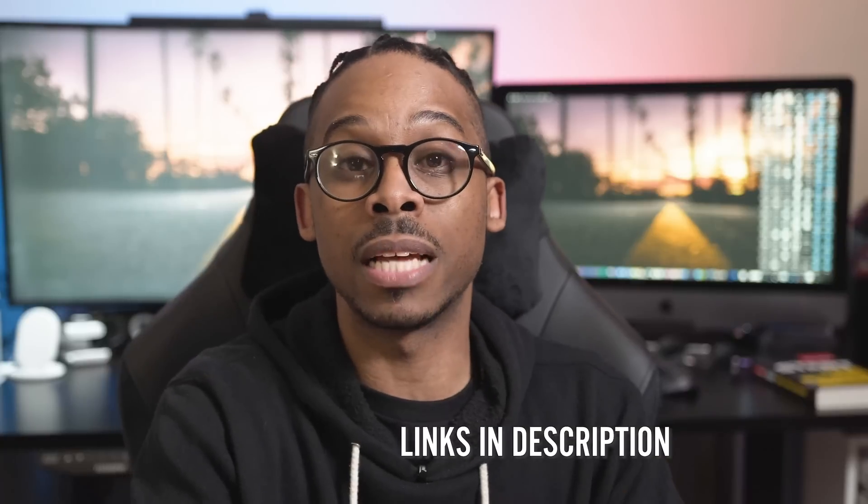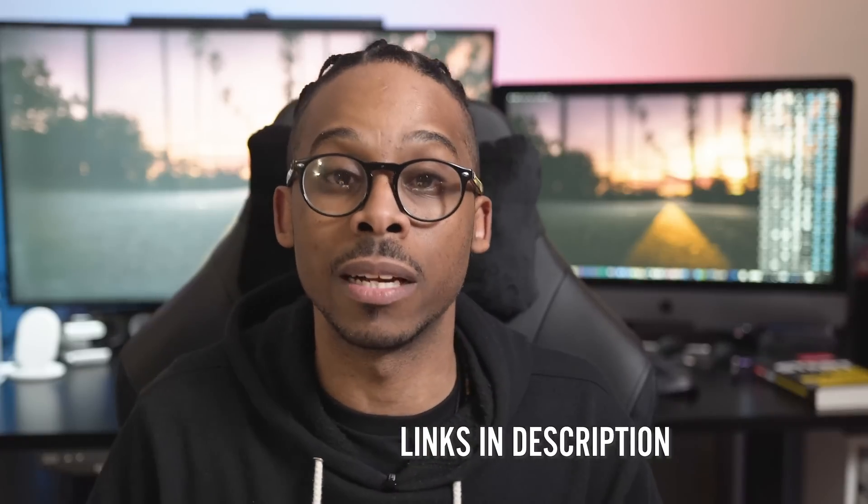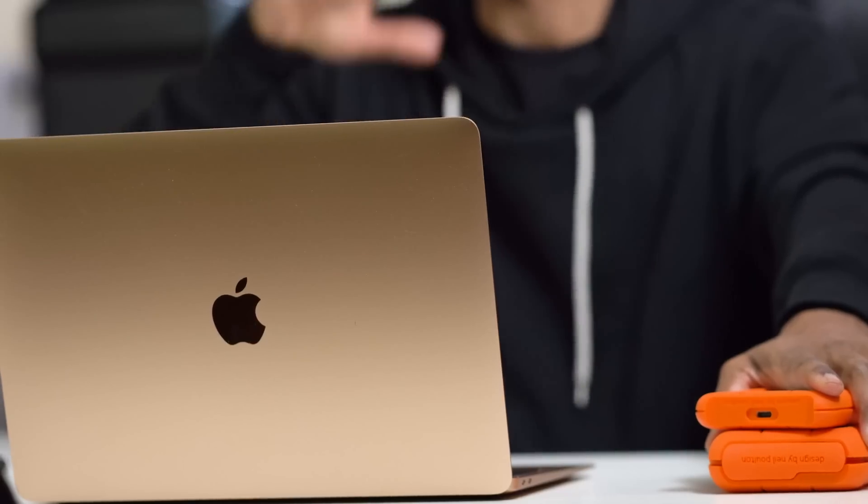I'll link a couple of dongle options below for those coming from a more practical setup. They even make golden ones from some companies — I need to pick those up for an accessories video. All in all, I think this is a great device. I gotta put it through its paces and grill it to see if it holds up, but thus far I'm super happy with it. If you want a MacBook Air, go get your MacBook Air.